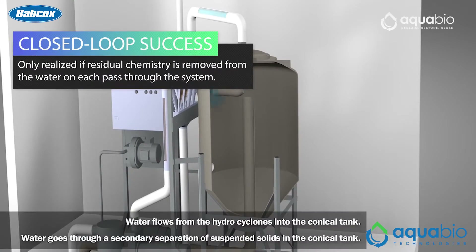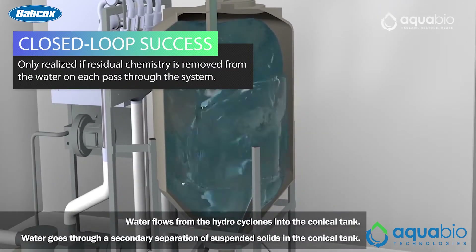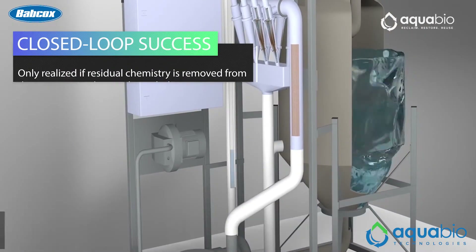Unlike its counterparts, advanced closed loop technology can treat 100% of the captured water to use repeatedly while minimizing water entering or discharging from the system. According to this video series sponsor, closed loop success can only be realized if residual chemistry is removed from the water on each pass through the system.